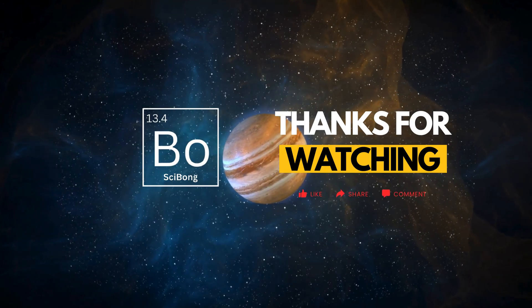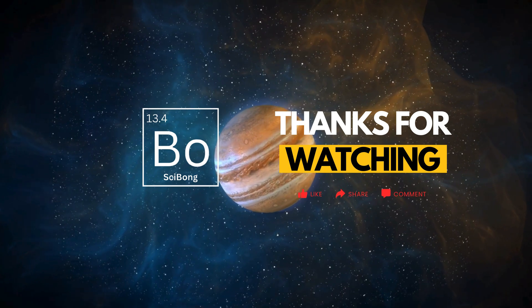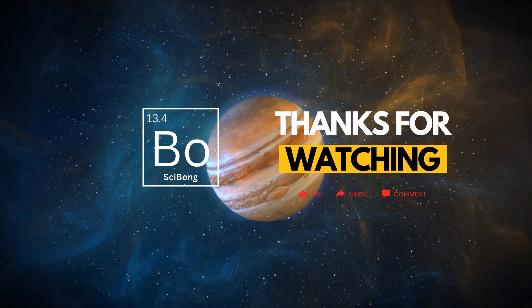If Jupiter can hold a storm for centuries, imagine what else might be hiding out there. Let me know your thoughts, and don't forget to subscribe for more space mysteries.